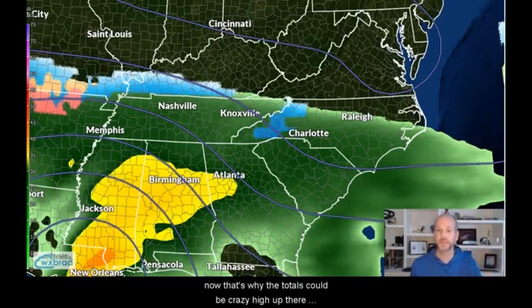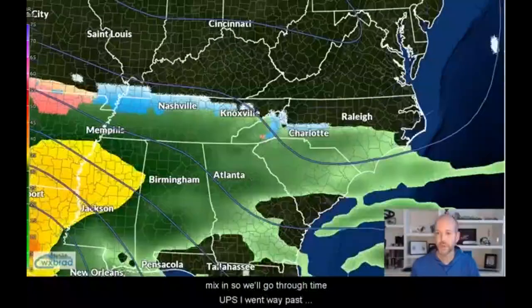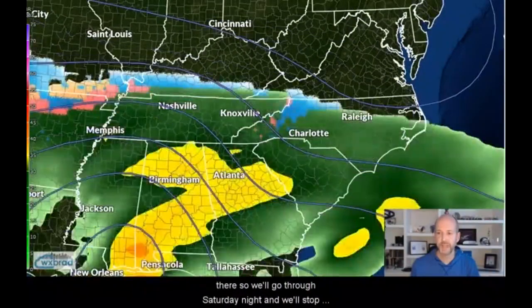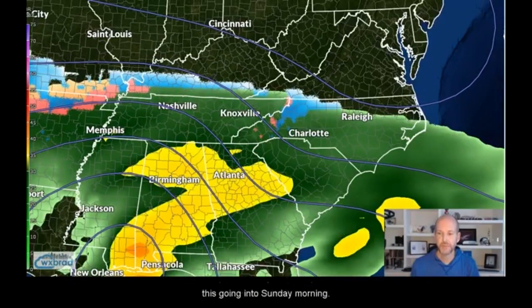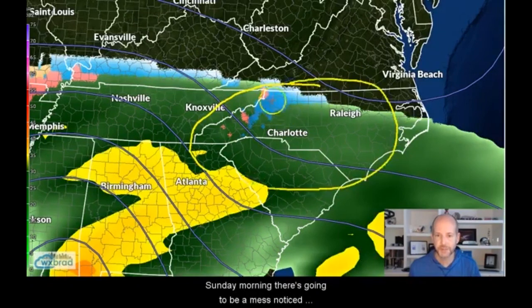That's why the totals could be crazy high up there. And to the south, the totals could be much lower because we're going to see rain, sleet, and freezing rain mix in. We'll go through Saturday night and stop going into Sunday morning — you start to see there's a little bit of everything going on. The GFS model is a little bit faster; I think this will be much slower, but the general idea on Sunday morning is there's going to be a mess. Notice there's a lot of freezing rain and sleet here. Notice the green still showing up in Charlotte.